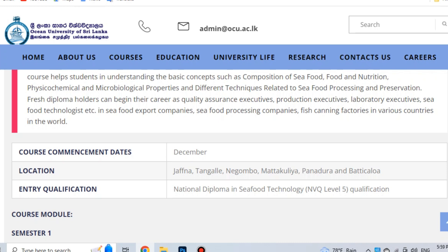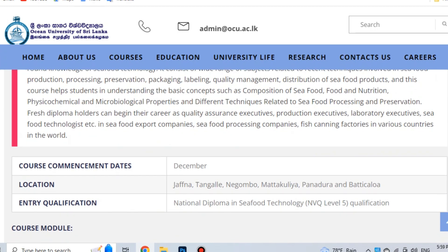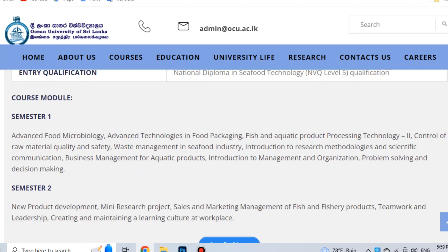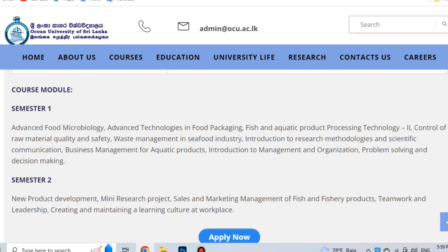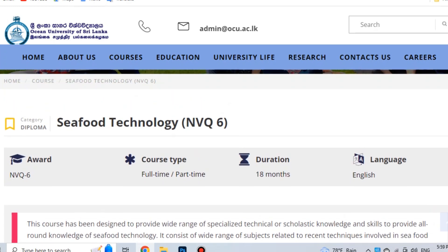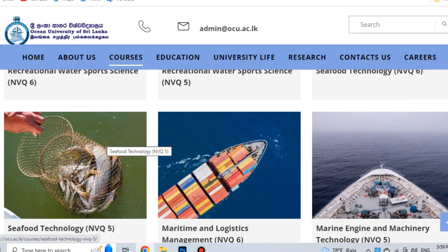You can apply for Seafood Technology NVQ Level 5. The entry qualification requirements apply. Semester 1 includes food biology, packaging, and product processing. Semester 2 includes sales marketing, fish products, and mini research projects.